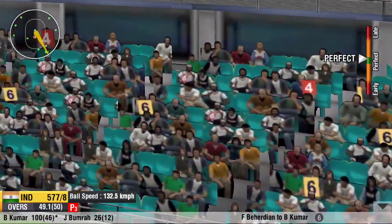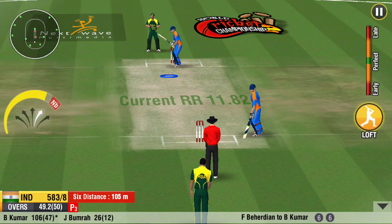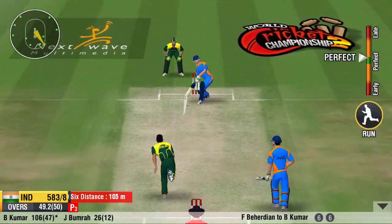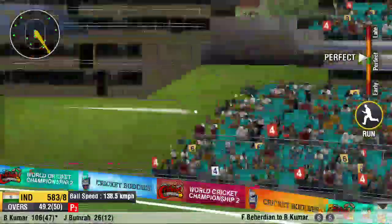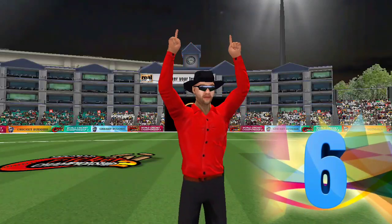Steps out and hammers it into the stands — that looks like a big one. That's a magnificent shot. That was a huge six — what a powerful shot.